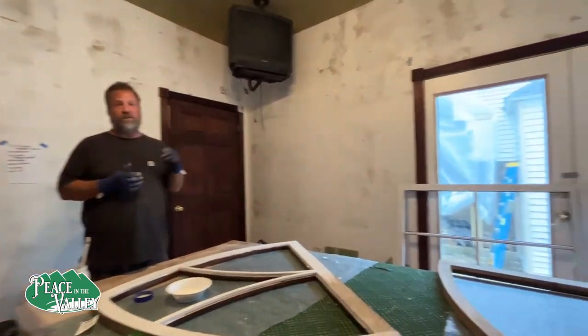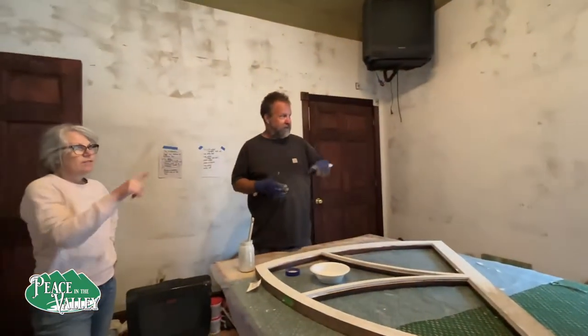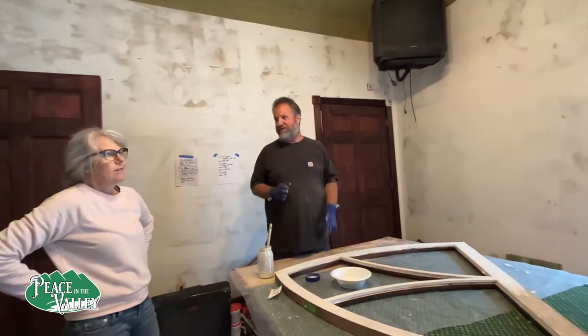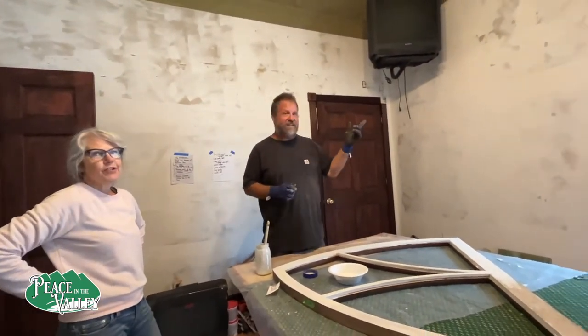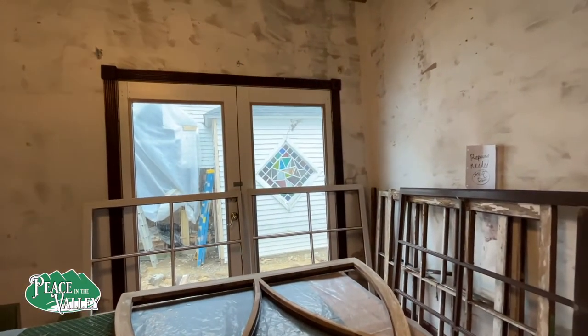It's like we're bringing her back to life. And it's wood — we just did all that siding. This is wood that we didn't see before. 1924 — that's been covered up for 97 years.